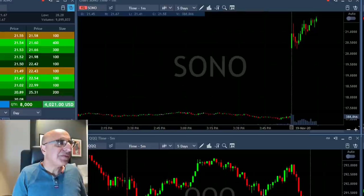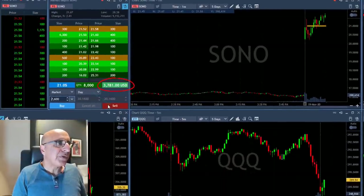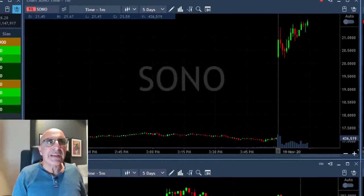Sono just did very well — it's up almost four grand and I'm about to take my partial now. It's not a huge mover but it definitely worked out well, over 50 cents.